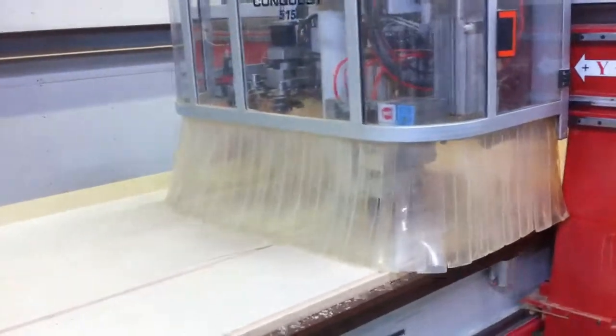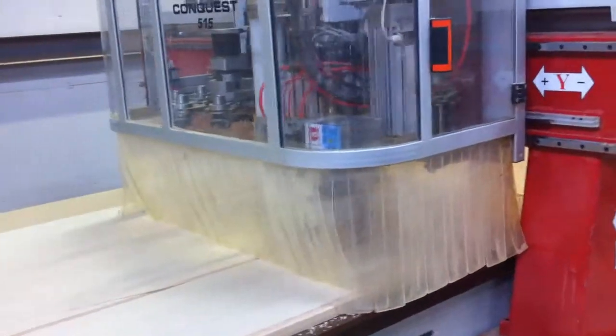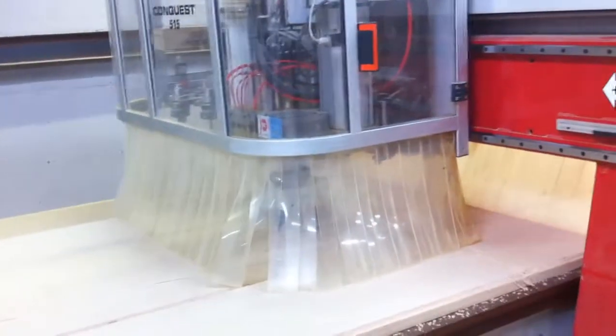Note how fast the machine moves between operations. As soon as it finishes its cutting cycle, it'll lift the tool out of the dado and then quickly reposition itself to the next operation.